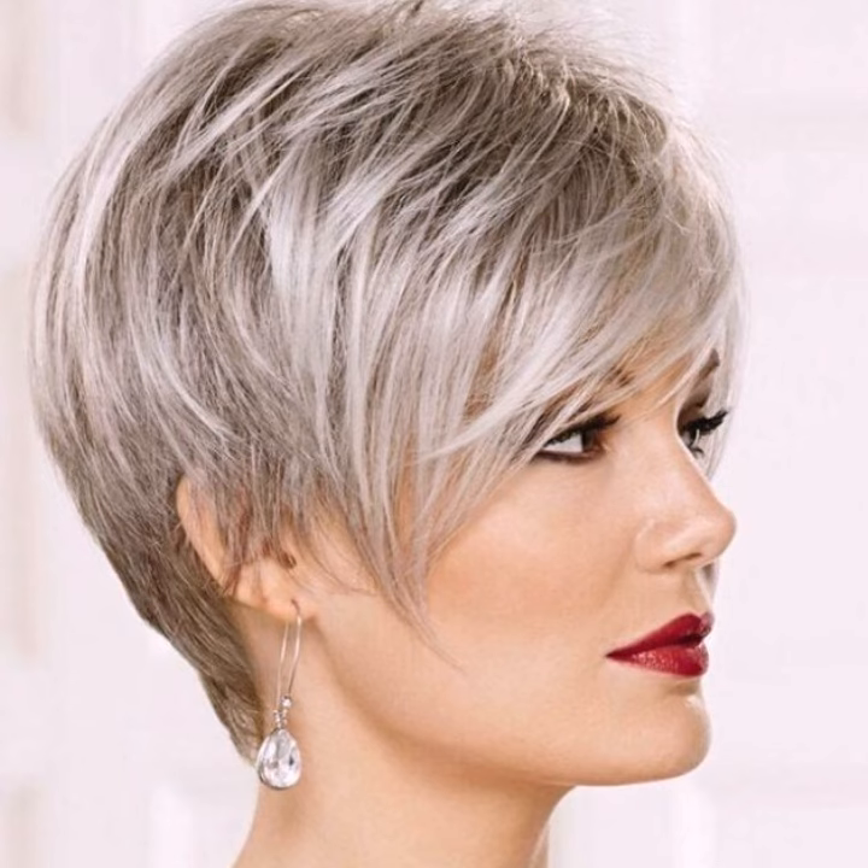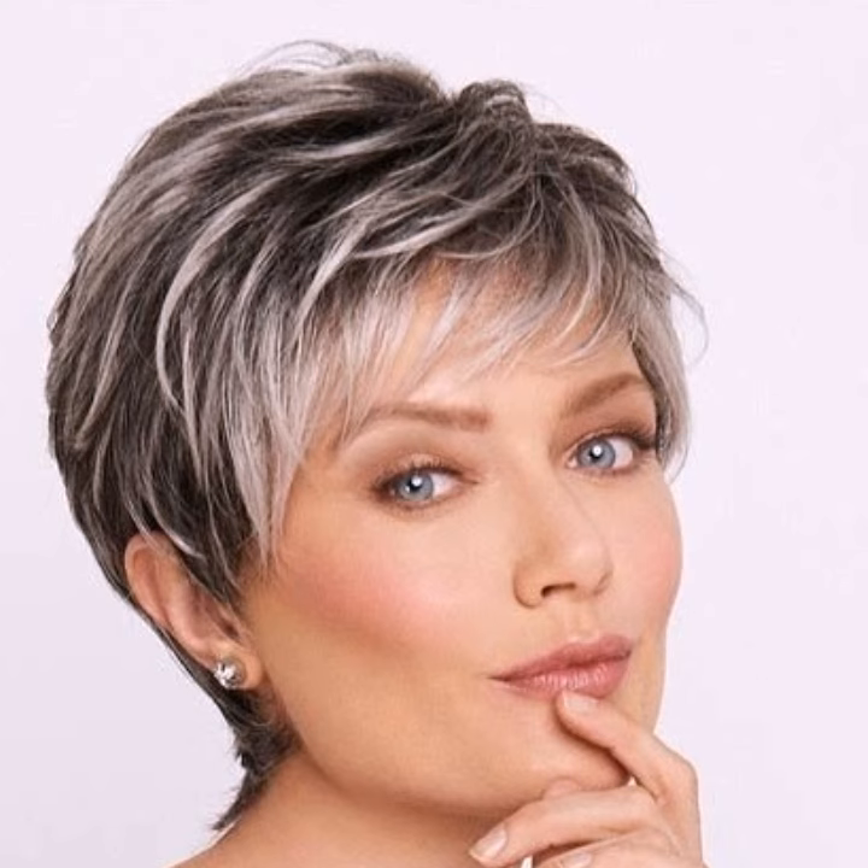So what makes the bob-pixie such a great style? It combines the clean, blunt lines of a bob with the playful texture and volume of a pixie. This allows for tons of customization to flatter your round face shape.